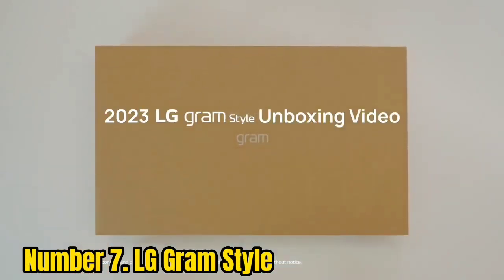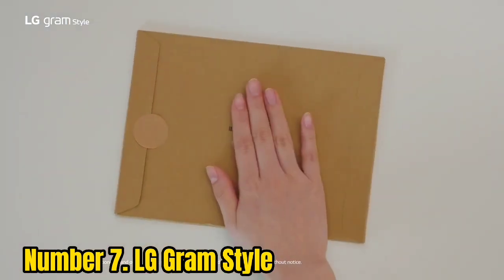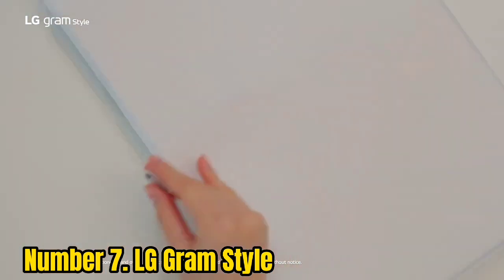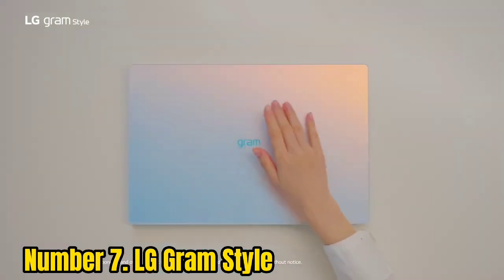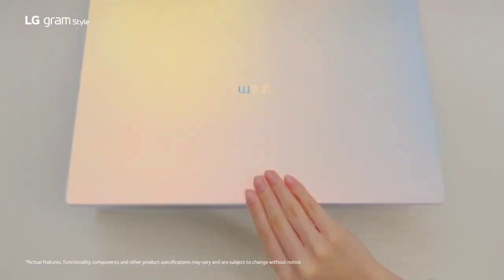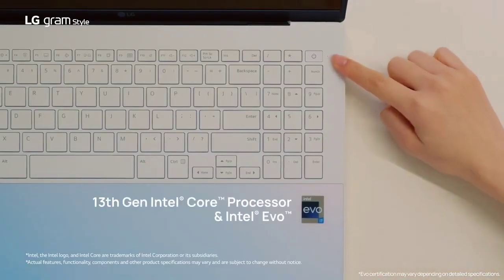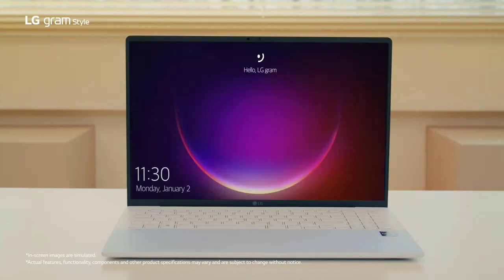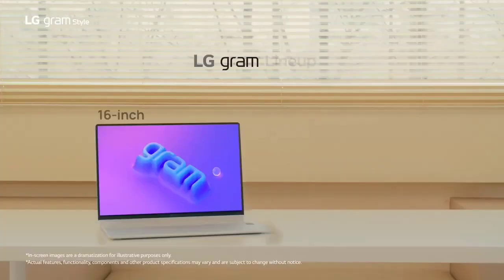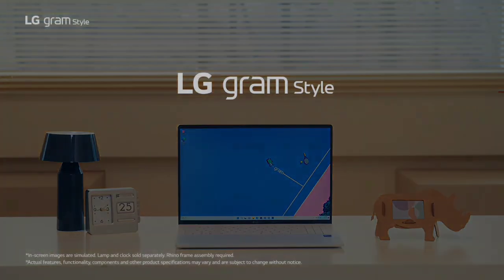Number 7: LG Gram Style. LG came to the show this year with two new Gram laptops, but these aren't your average Grams. The Gram Ultra Slim manages to be even thinner than the M2 MacBook Air, which is astounding. But the Gram Style has the most striking design — taking a page out of the Dell XPS 13 Plus handbook, it uses a seamless single pane of glass across the palm rest and haptic feedback touchpad. It even has a gorgeous iridescent glow, reflecting light in different colors. Beyond that, the LG Gram Style has a gorgeous 16:10 3200x2000 screen, making it one of the sharpest, clearest laptop displays seen at CES this year. The LG Gram Style finally feels like the company is getting serious about flagship laptops, and the results are really impressive so far.